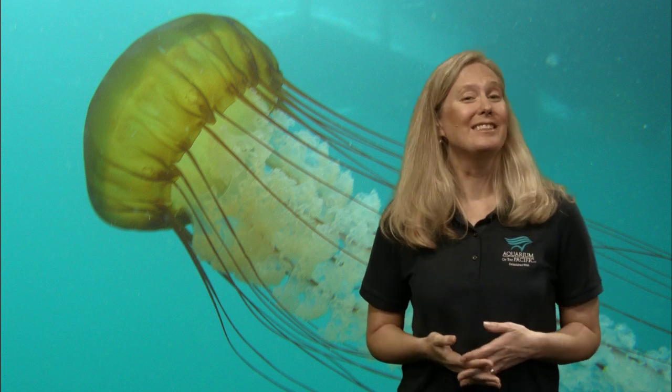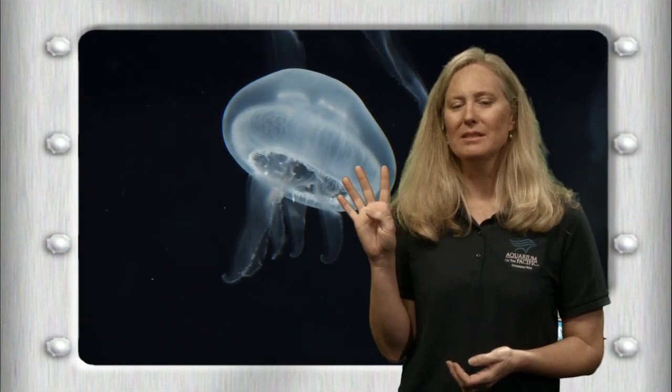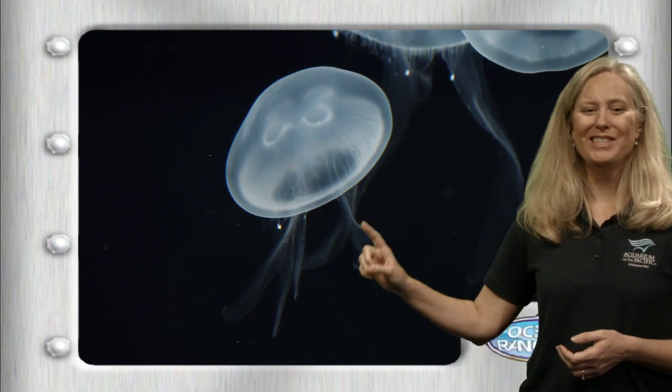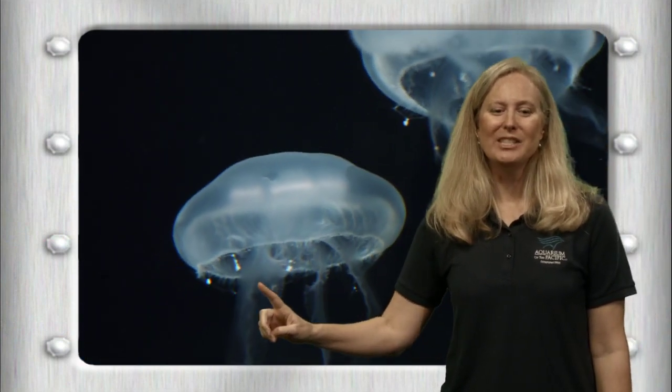Their way of eating is a little different. They just have an opening on the underside of their bell that leads into an area like a big stomach. They actually have a few different stomach compartments — some sea jellies have four, some have more or less. Do you see those four shapes in the middle of this sea jelly? Those are the four stomachs, where food goes once they grab it with their stinging cells.